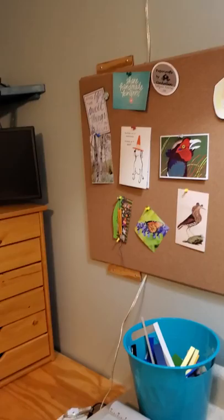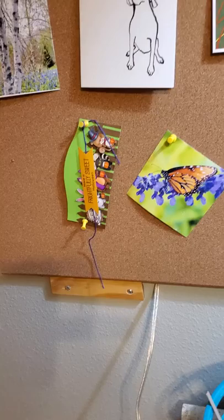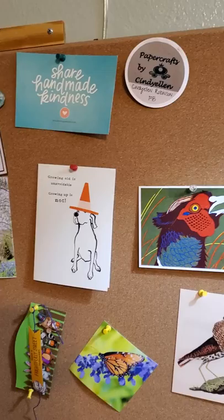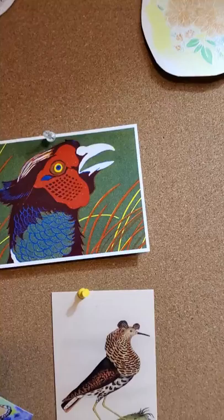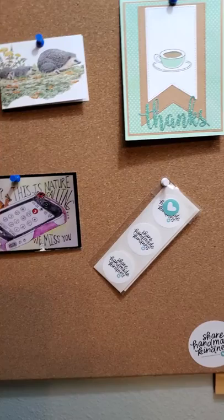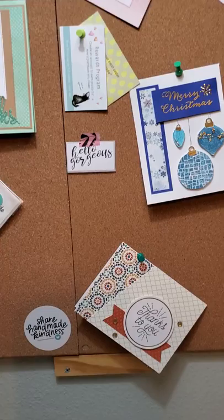This is my bulletin board. Those are cards my daughter sends me — because my daughter is crazy. That's a Halloween thing I made and put on a pumpkin. 'Find the sweet things in life' — I really suggest you do that. There's my brand stamp. I love chickens and birds. My friend Abra's art. She sent me some Share Handmade Kindness stickers from Jennifer McGuire. Thanks cards, a class I took, cards from people, some of my cards, and believe it or not, that's a card I messed up — the Merry Christmas card.